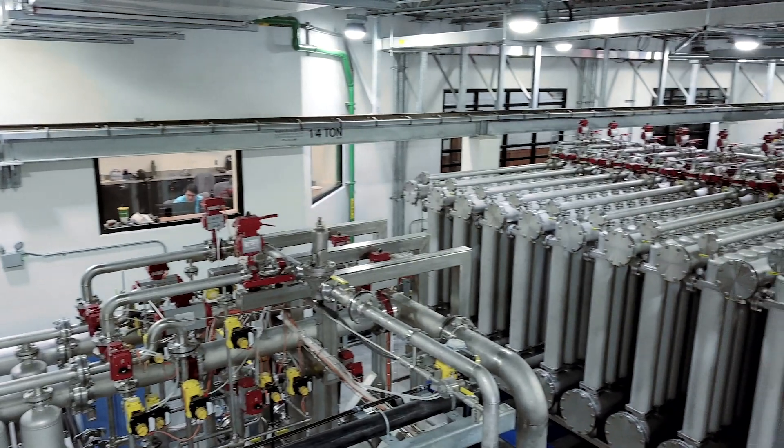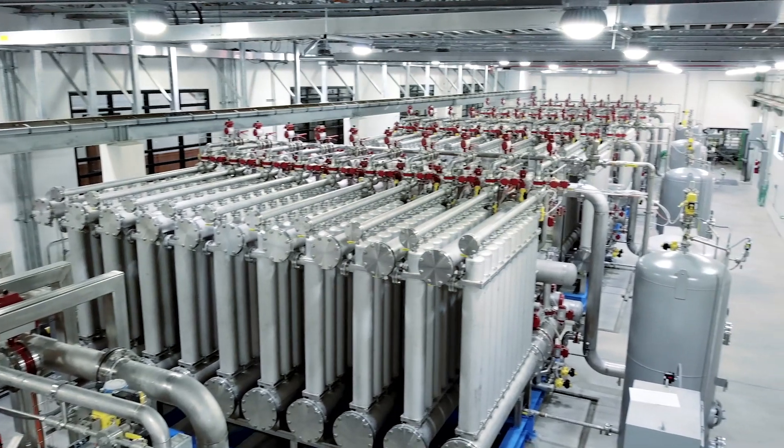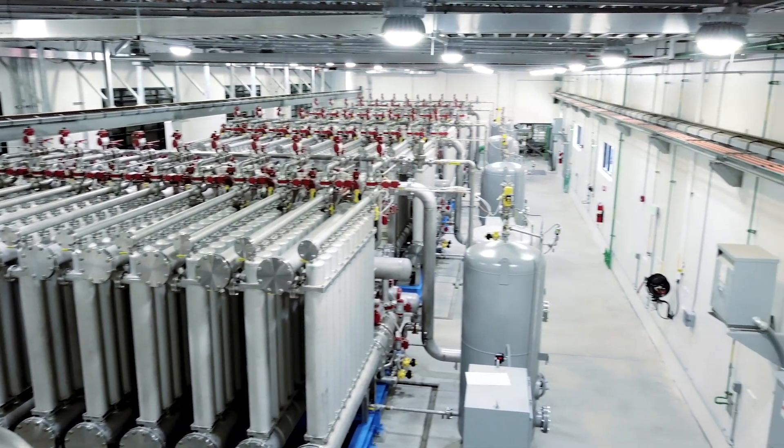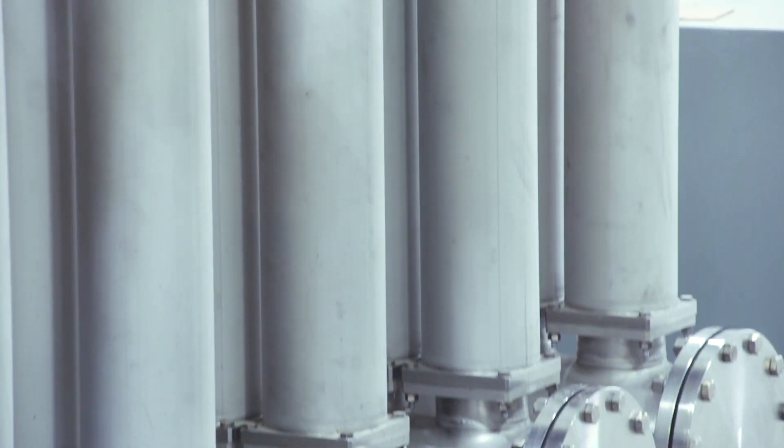The heart of the plant here is these 400 ceramic membrane modules. They have a nominal pore size of 0.1 microns, so they remove down to a very small particle. The membrane provides a positive barrier to pathogens, which allowed us to get a higher disinfection credit. They don't need to dose as much chlorine, and that also results in better performance for disinfection byproducts.